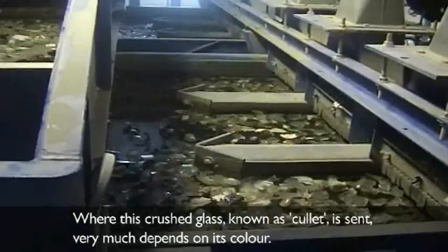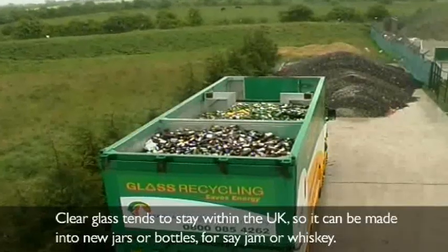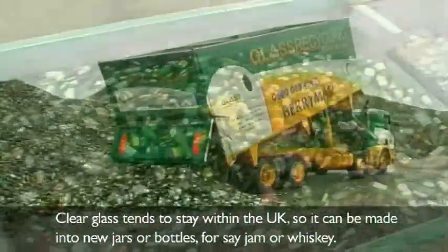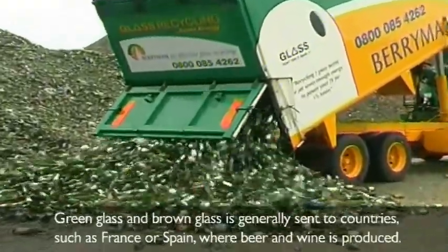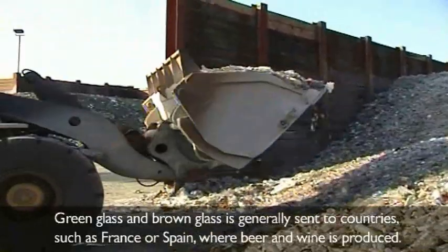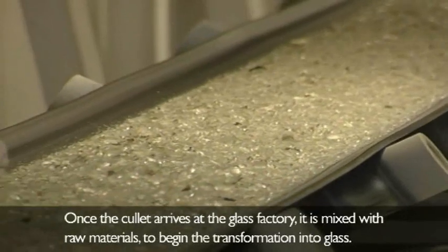Where this crushed glass, known as cullet, is sent very much depends on its colour. Clear glass tends to stay within the UK, so it can be made into new jars or bottles — say for jam or whisky. Green glass and brown glass is generally sent to countries such as France or Spain, where beer and wine is produced.